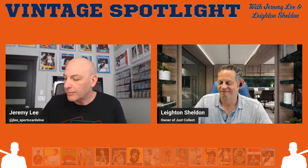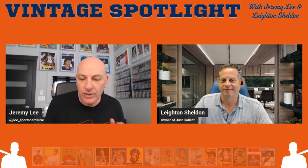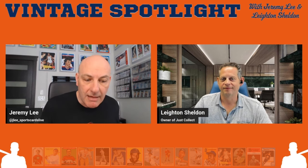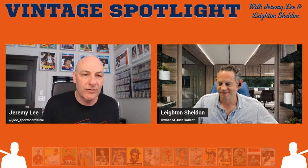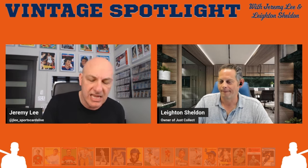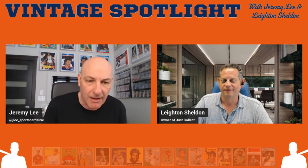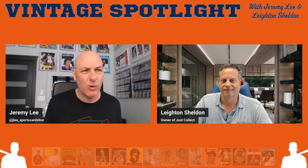One of the things we did in preparing for this podcast was come up with topics we want to hit on each episode. We put together a list of about seven different segments we can cover each time, but we're giving ourselves the freedom not to cover every single one. Today on episode number one we'll hit bullet number one — key sales — where Leighton brings a key vintage card sold at auction, followed by a deep dive into the set that card is from.